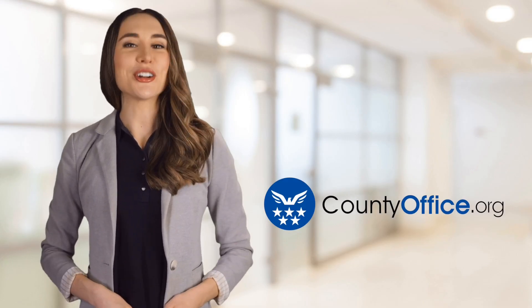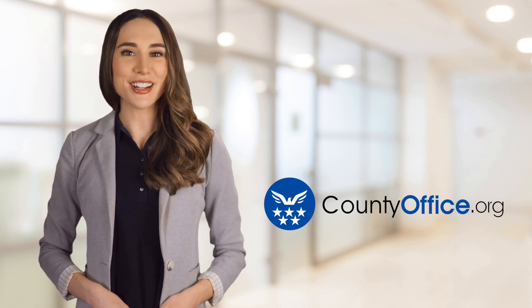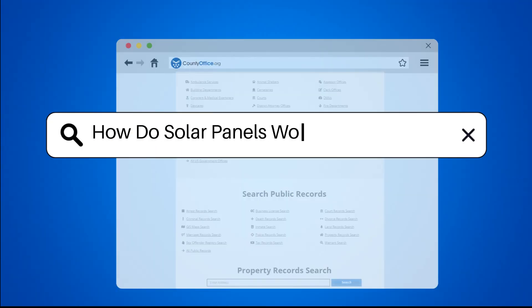Welcome to County Office, your ultimate guide to local government services and public records. How do solar panels work for your home?